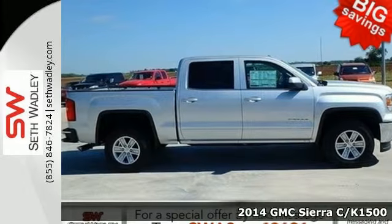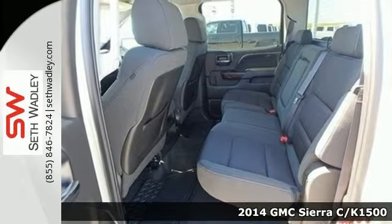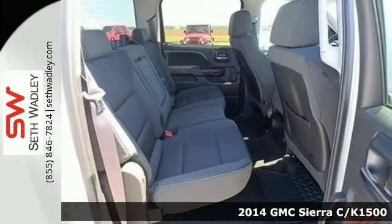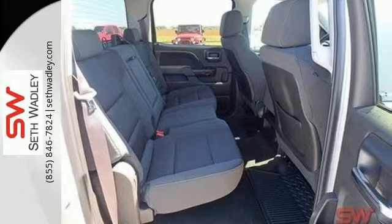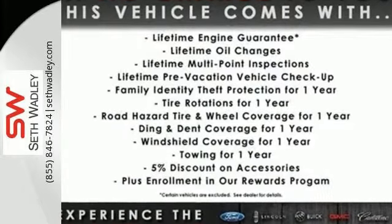Here's a 2014 GMC Sierra 1500. This truck has been modified and adjusted to make it the quietest, smoothest pickup ever made by GM. It was designed not only to work hard, but to look good and deliver substance and style.